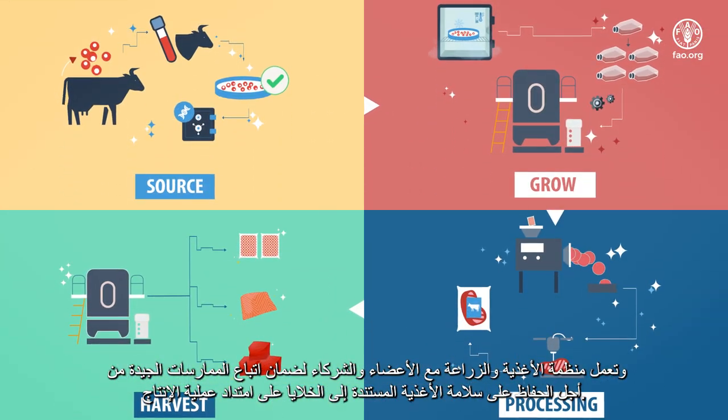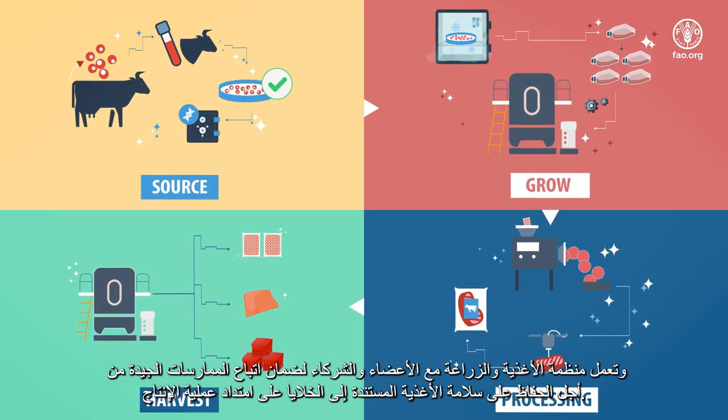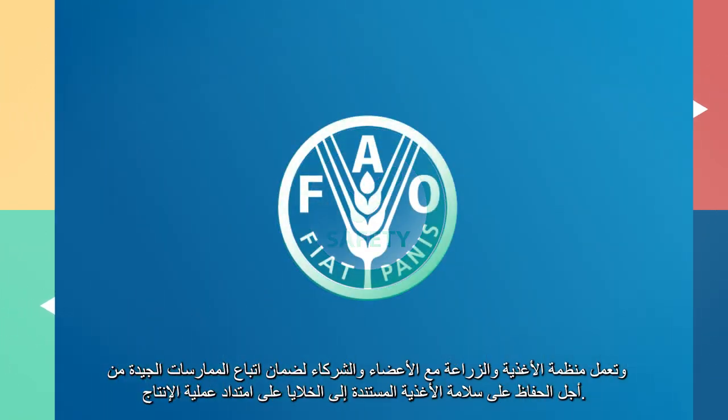FAO is working with members and partners to ensure good practices are followed to keep cell-based food safe throughout the production process.